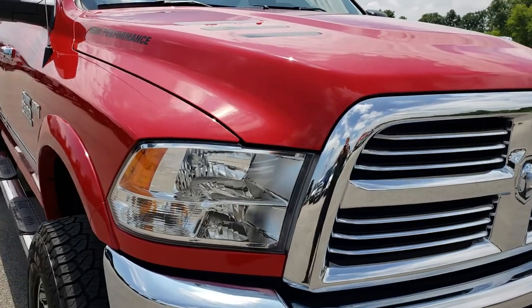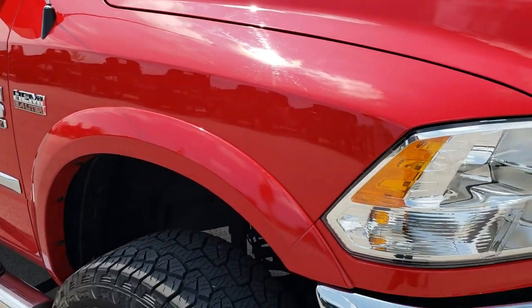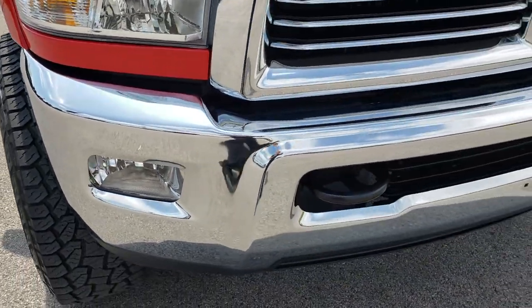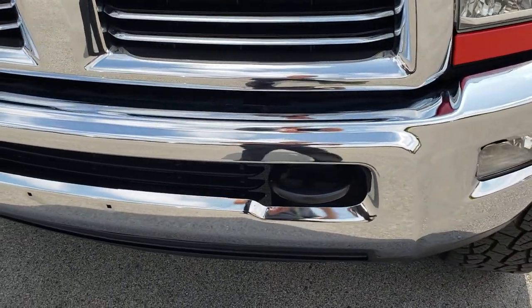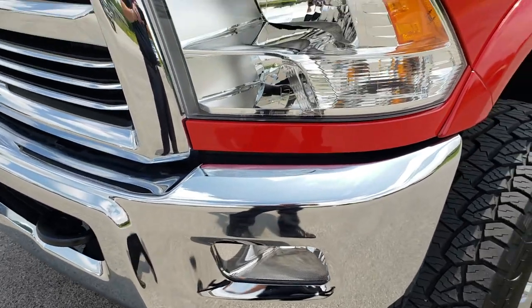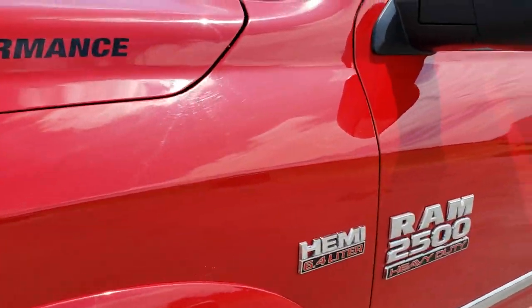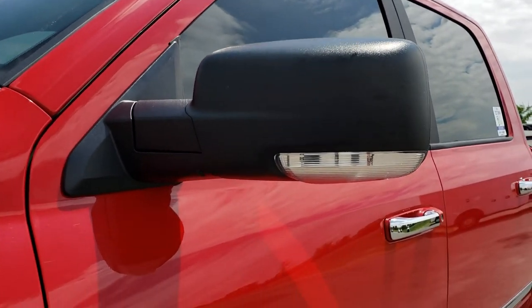This truck has the 6.4 liter V8 Hemi motor. From this HD video you will be able to tell that this truck is extremely clean all the way around — no dents or dings in that front bumper, factory fog lights, clear headlights. Flame Red is the color.